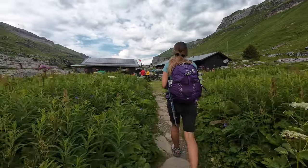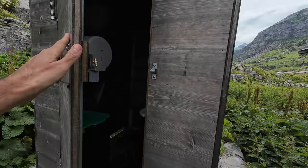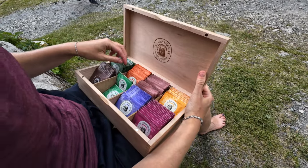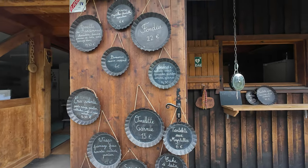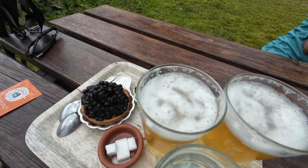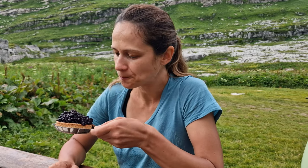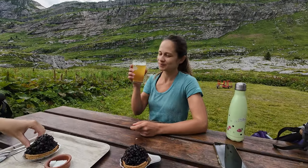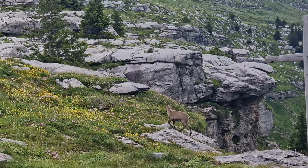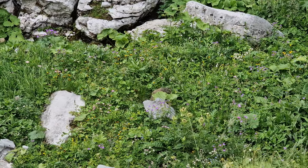A bit further, we stopped at the Refuge de Sales for a snack. They had a delicious blueberry pie and super tasty craft beers. After that, we were again treated to a marmot show.